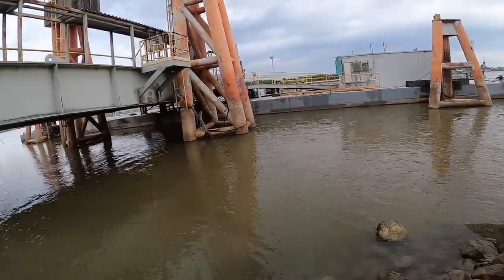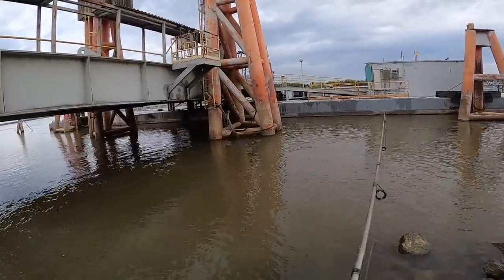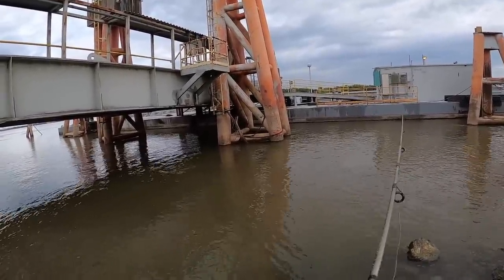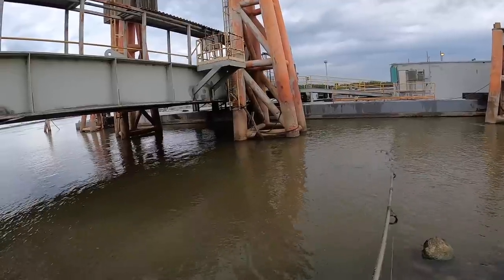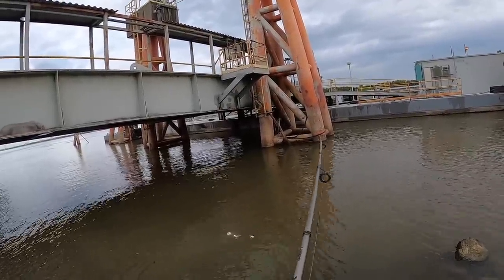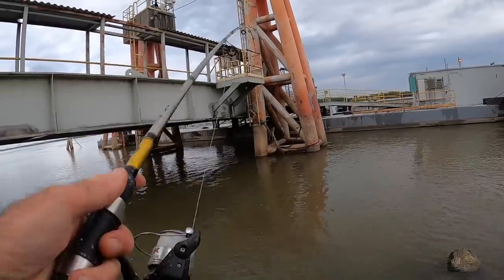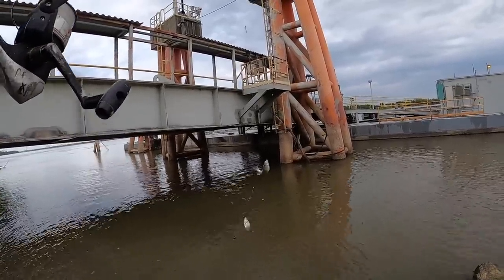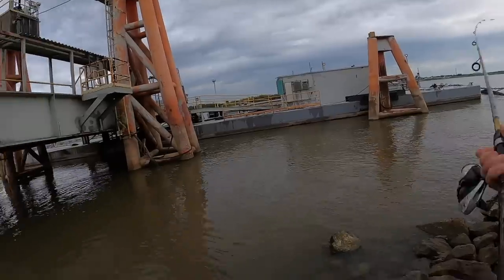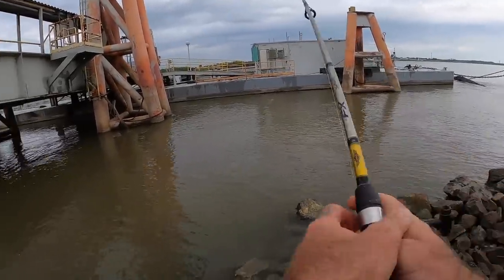I'm going to start with a sabiki rig. I don't know where the snags are, but I'm sure there are snags here, just like most ferry landings in this area have a lot of junk in them. Look at this — there was a ton of white bass that came up on that first cast. Pretty awesome when that's your first cast.